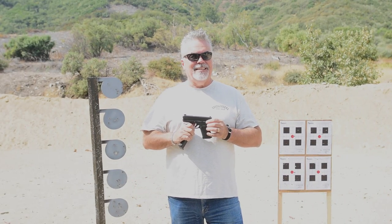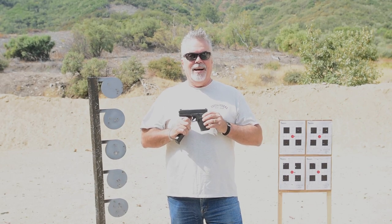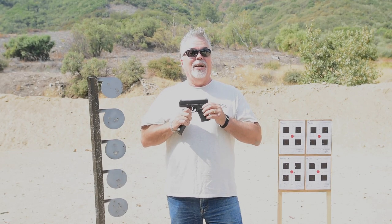Next up is the Glock 43X. As we discussed, this is not California legal, but I managed to finagle one. I really like this gun.